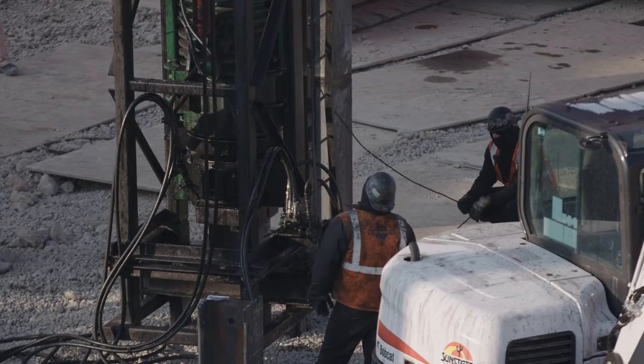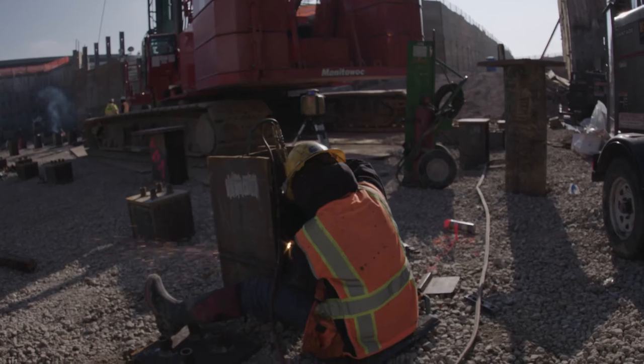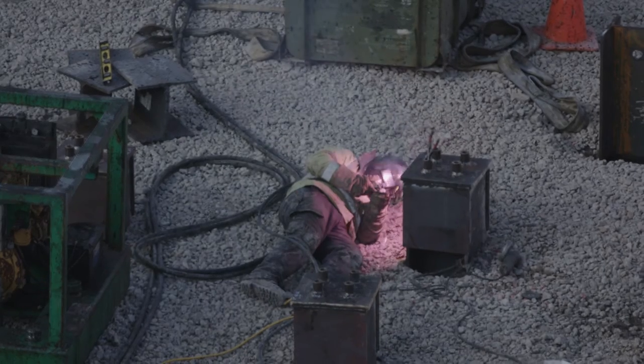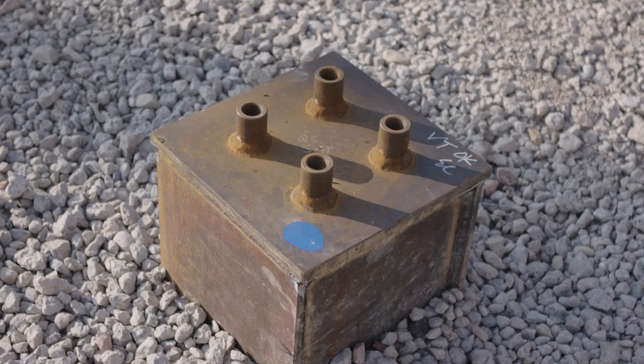We drive them in 60-foot lengths. We do weld a splice intermittently — we'll drive the bottoms during the day, come in and stand the tops, weld them at night, and then redrive the next day to drive the tops in. So it's a two-stage process for the depth of pile in the basement.